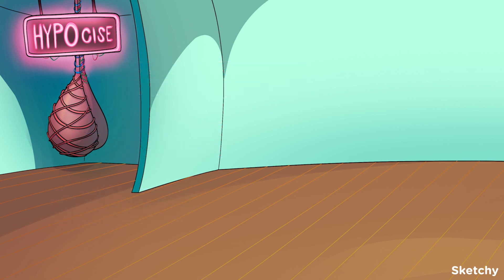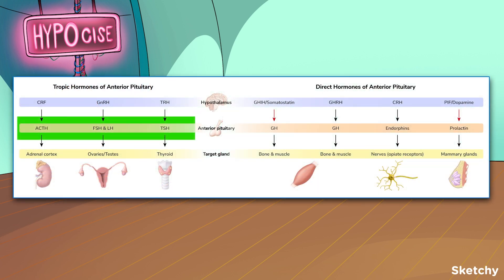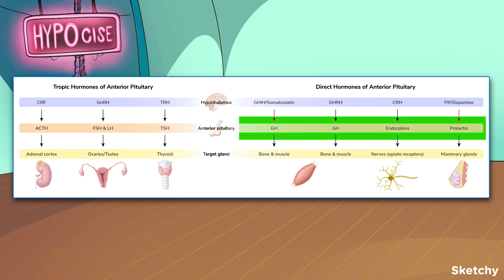The anterior pituitary produces and releases seven hormones. There's a common mnemonic for these: FLAT PEG. Four tropic hormones for FLAT: FSH, LH, ACTH, and TSH. Then three direct hormones for PEG: prolactin, endorphins, and growth hormone.